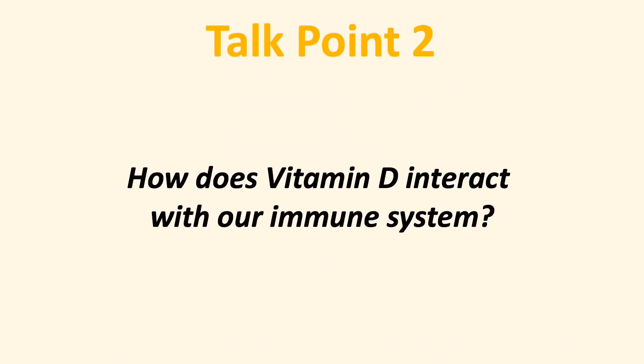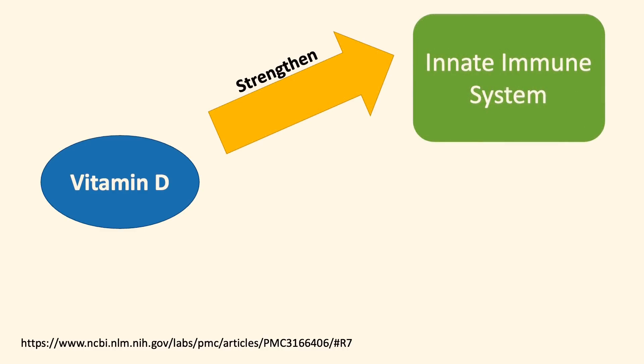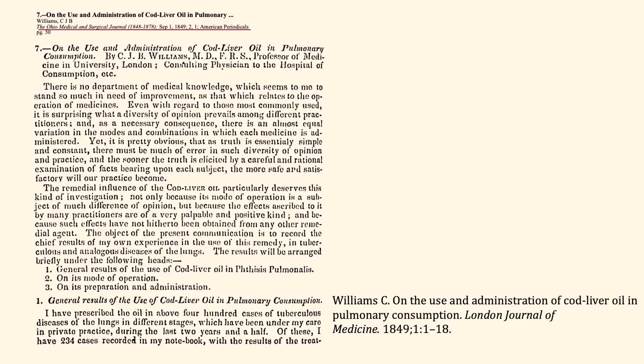So how does vitamin D interact with our immune system? You may think vitamin D simply strengthens our immune system, but it is a little bit more complicated than that. On one hand, vitamin D can strengthen our innate immune system, and on the other hand, it can also suppress inflammatory responses commonly associated with abnormal B cell and T cell activities in autoimmune diseases.